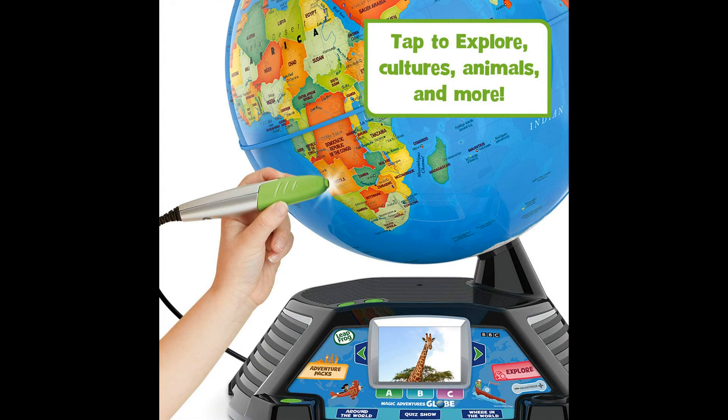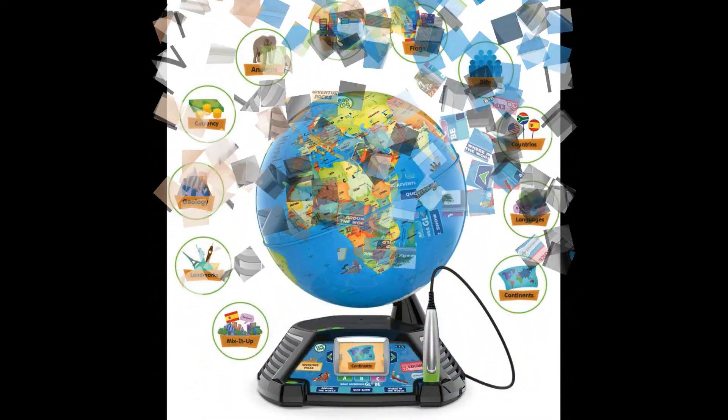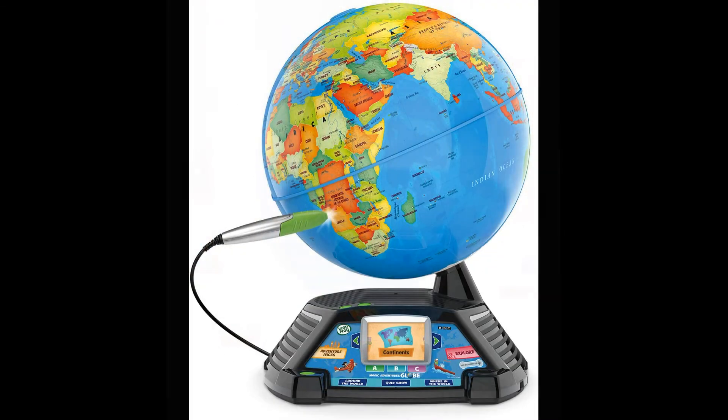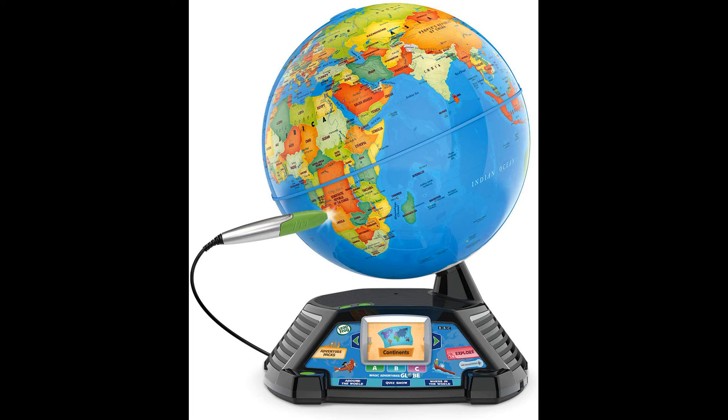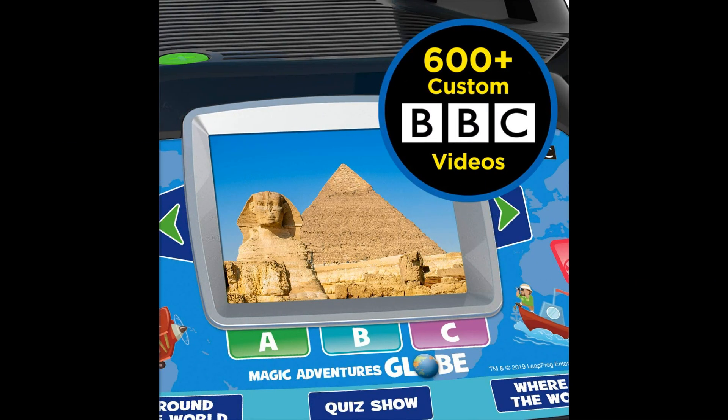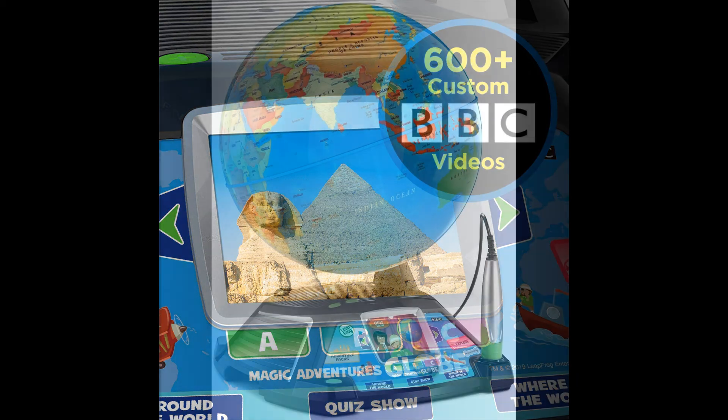Tap anywhere using the stylus to hear thousands of facts, interact with unique games and trigger videos that let kids visually experience the world. Features a 2.7-inch screen that displays video and animations with playful characters that guide children through games and activities.